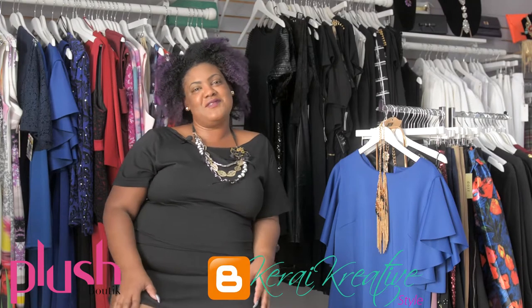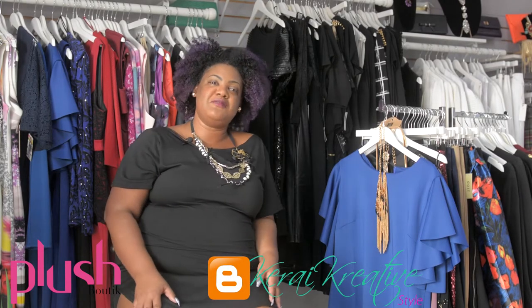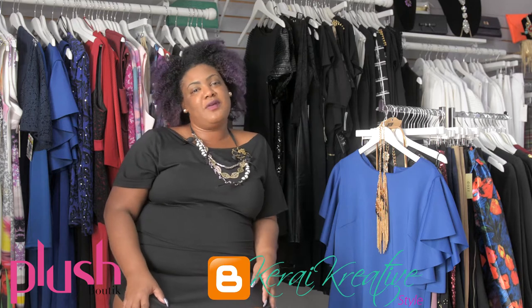Hi everyone, this is Karai Creative Style. I'm here at Plush Boutique in Phillipsburg where I'll be bringing you a product haul and some items that are spectacular for the season.